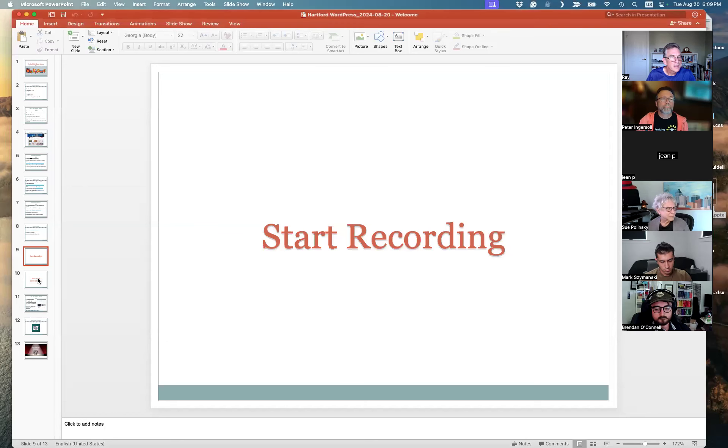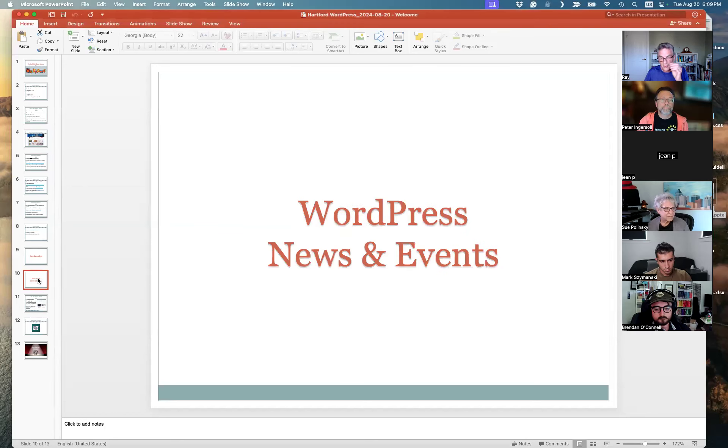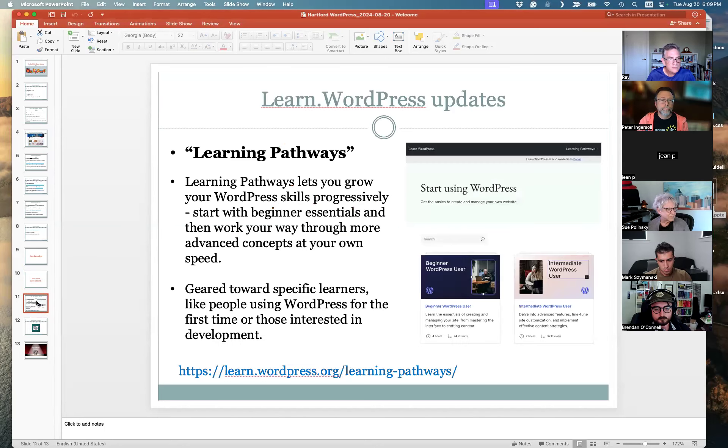Hard to believe I've done this for like five or six years now. This time of year things are a little bit light in terms of WordPress news and events, but I have a couple of things to highlight. One is the Learn.WordPress updates — they've added learning pathways. Part of that Learn.WordPress team, Laura quite often attends our meetups. It's really great to see what's happening with this resource. It was so underutilized for such a long time but it just keeps getting better and better.